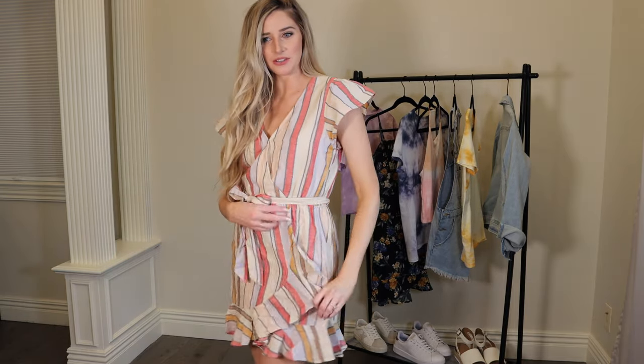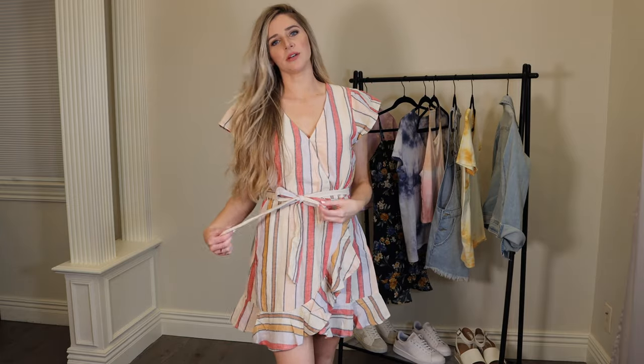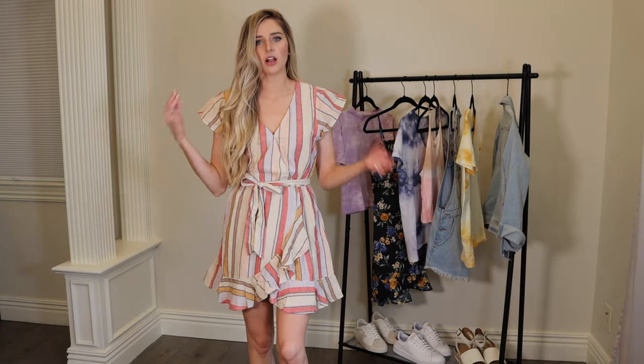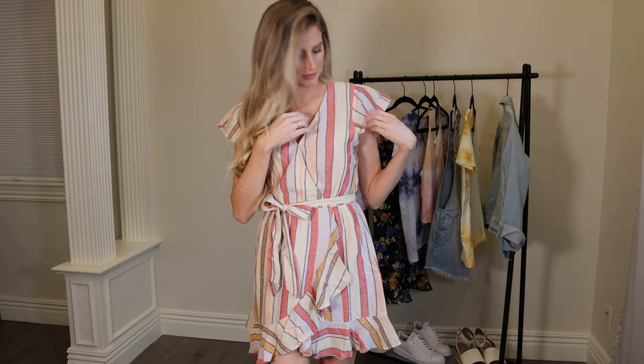I saved my absolute favorite piece for last — this sweet little wrap dress from American Eagle. It's a real wrap with a tie, and has a little hook-and-eye closure so you're not over-exposed. It retails for $45 and I got it for $35 — wait for a sale. It's a very flattering length at 5'7" and would work on shorter or taller frames too. It has nice little sleeves and I originally bought it for Easter church. I'm in love with the fit, colors, and pattern — very soft, like a linen material.